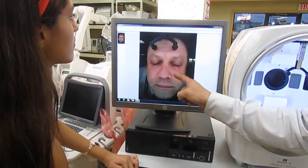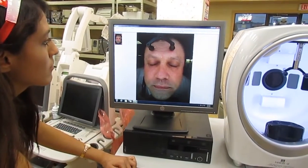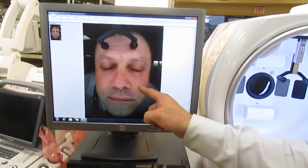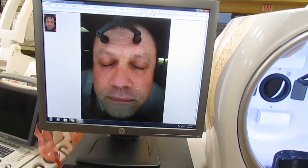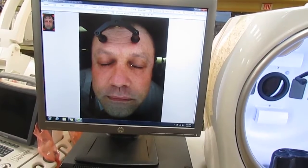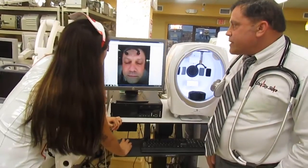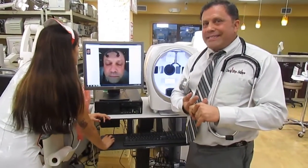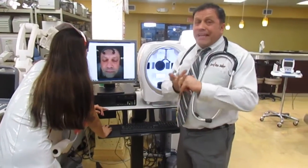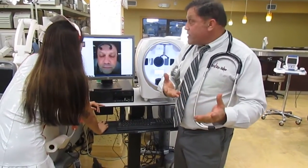Essentially, what we're doing is we're erasing the lines, the spots, the wrinkles, so the patient can actually see the results even before the surgery. So what does that do? That allows you to show some of the before and after, and so it's a great marketing tool.